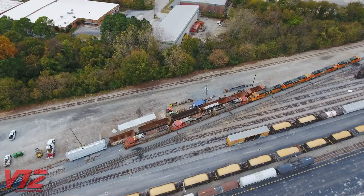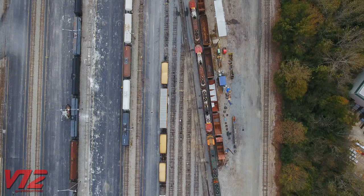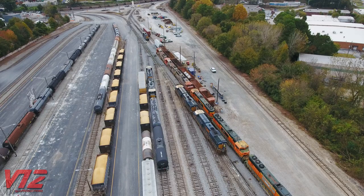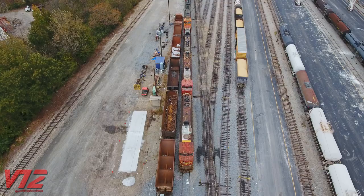Every once in a while, you come across things on the railroad that are out of place both in your region and out of place in time. That's exactly what I found at CSX's Howell Yard in Atlanta, Georgia on November 8th, 2020. Typically, all you see here are blue and yellow CSX road switchers and big six-axle GEs, but today was different.